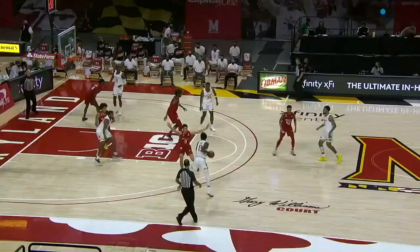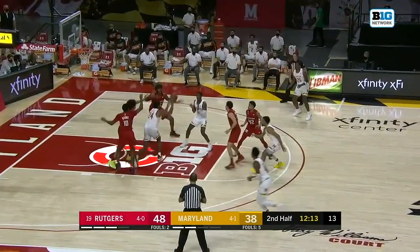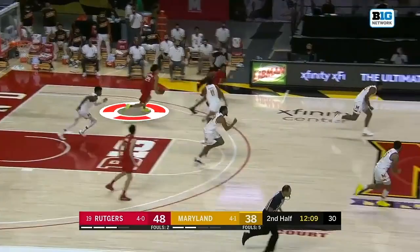Harper does a great job guarding Dante Scott, 230 pounds. He walls him up, real strong with the chest, no angles at all, makes him throw it out. When Johnson blocks this shot, Harper has recognition — sees it, gets it at its high point, busts out. On his second dribble the ball is out of his hands. He rewards Johnson for the great defense and there's an easy two for Rutgers.